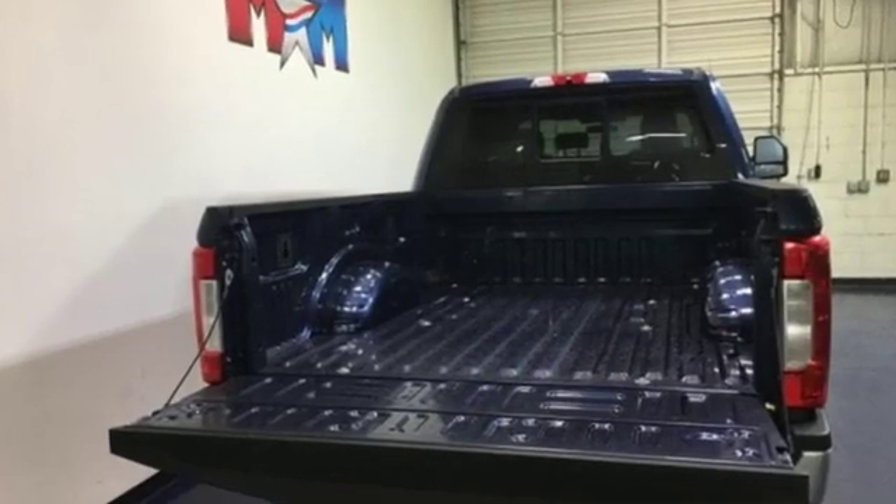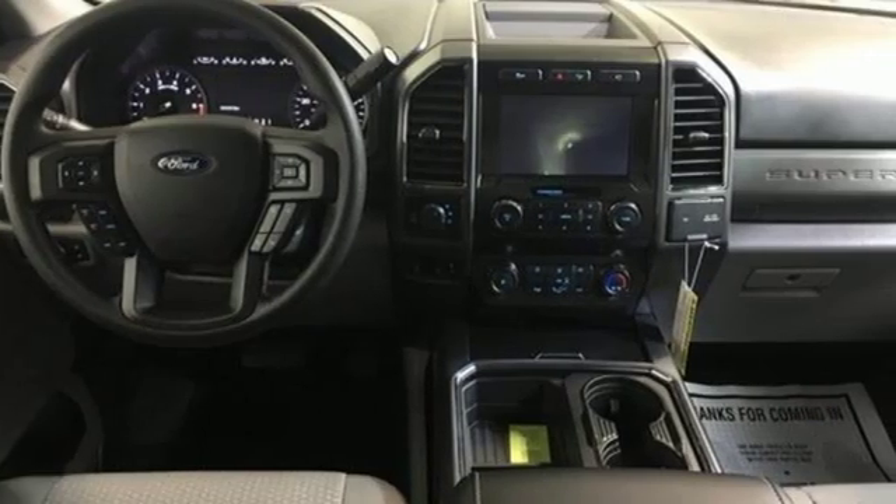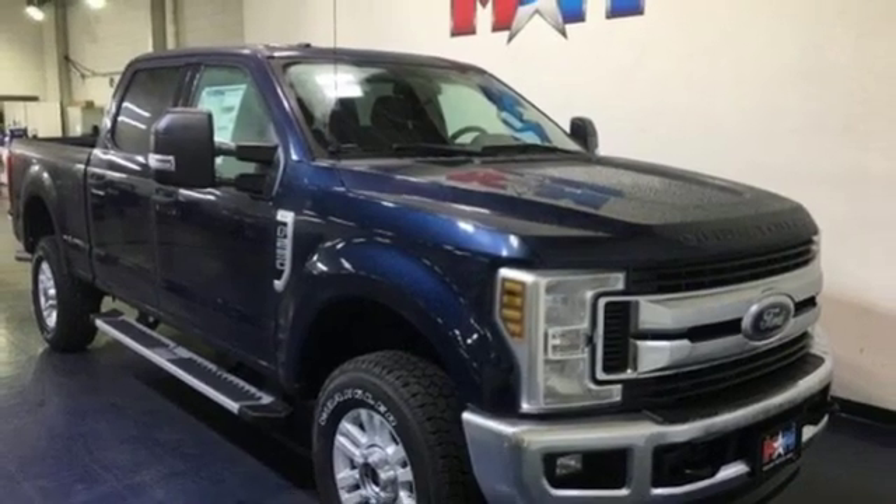Features include V8 engine, electronic shift on the fly, automatic transmission, front tow hooks, firm suspension, and trailer hitch receiver.